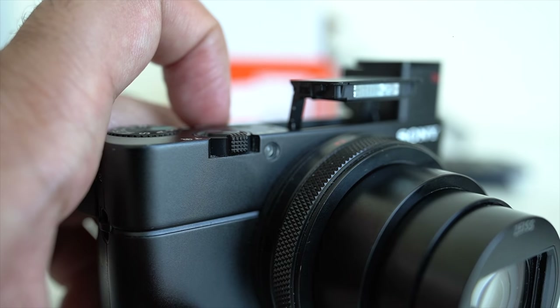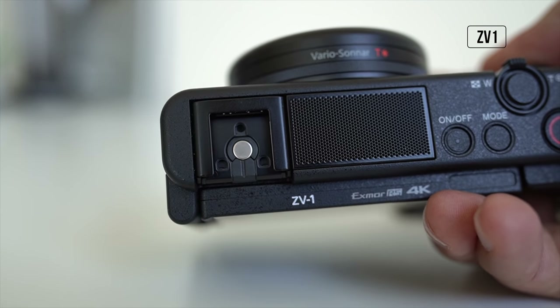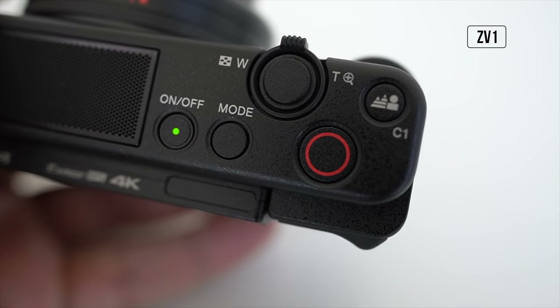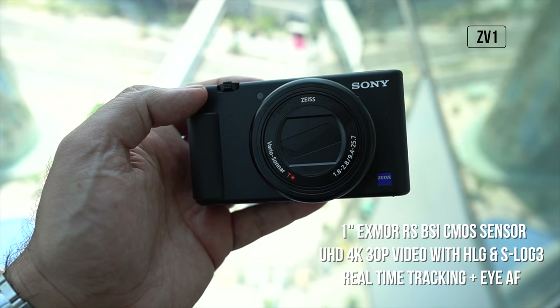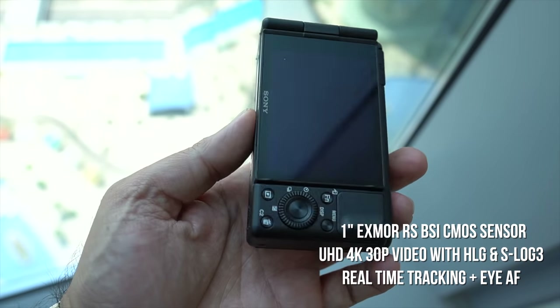On the ZV1 you have much better grip, and it's also lighter when compared with the RX100 Mark 6 or 7. There are also slight differences in the way the buttons are laid out — you have more functional buttons geared toward video on the ZV1 as opposed to the RX100 Mark 6.